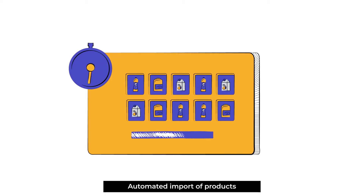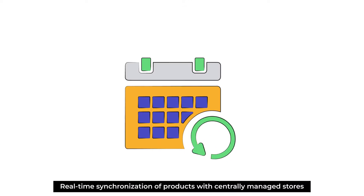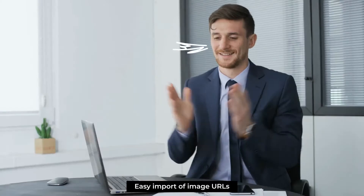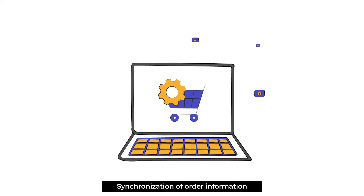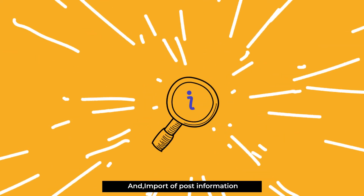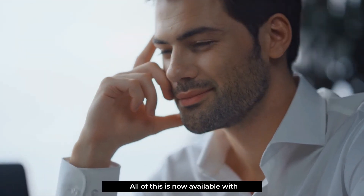Automated import of products, easy import of collection-based products, real-time synchronization of products with centrally managed stores, easy import of image URLs — while also taking care of the import of your customer data like their name, email, and contact details, as well as synchronization of order information.